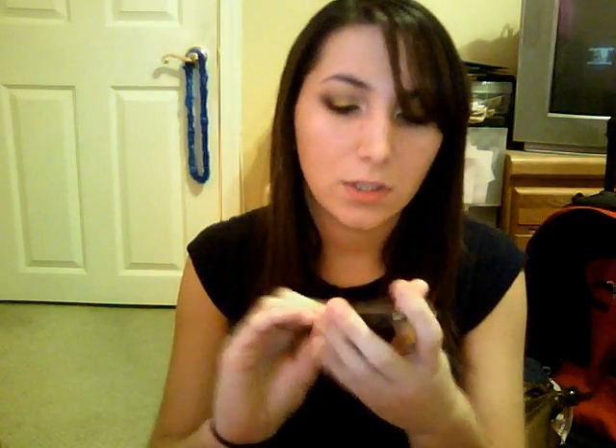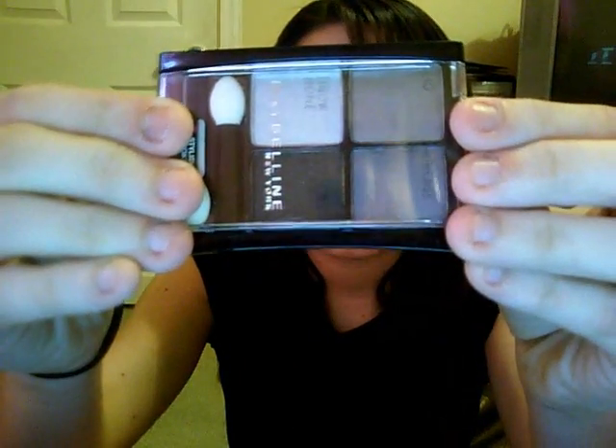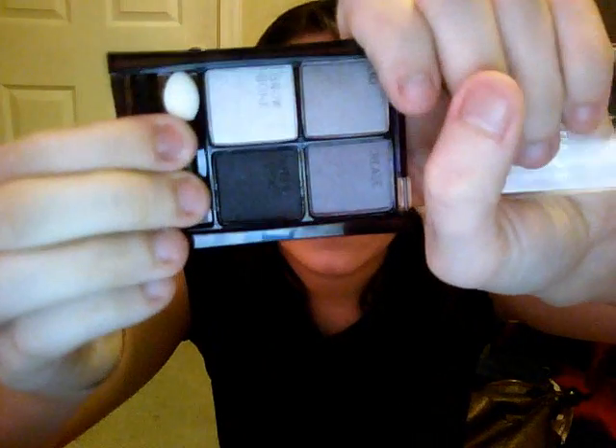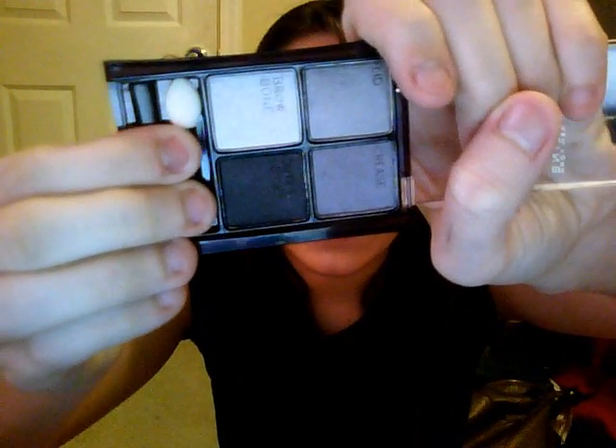Then I got two Maybelline quads, and I haven't got any new quads recently. I have three, and I love all three of them. So I got Charcoal Smokes. They're just really pretty — kind of darker, like neutral colors. They're pretty neutral, I would say, but they're like darker. They look nice. They have another couple, one in this line — it's like Amethyst Smokes, and other Smokes, or whatever.